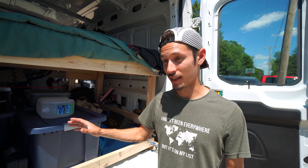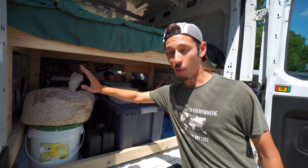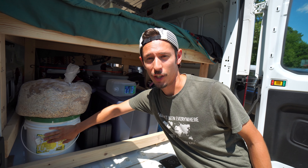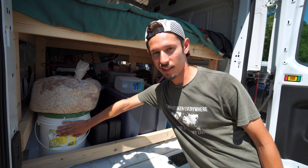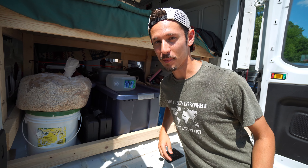This is the back of the van. This is sawdust — it can either be used for the toilet or to start fires, kind of like kindling. This bucket right here currently has our pine nuts in it for our toilet specifically to make it still smell nice and purdy.